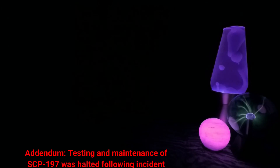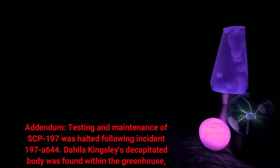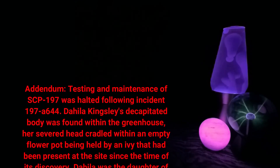Dr. Kingsley theorized that this was a result of SCP-197 itself creating a cycle of nurturing symbiosis between the community and plant life.